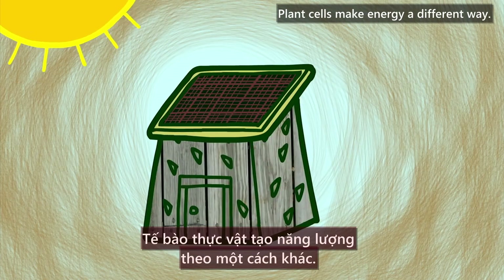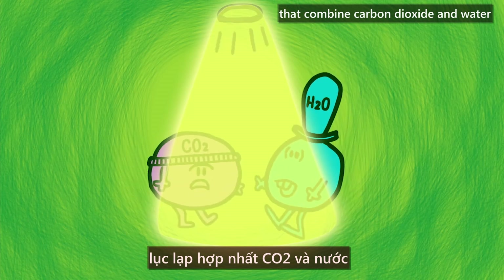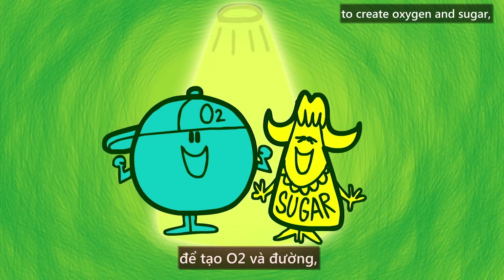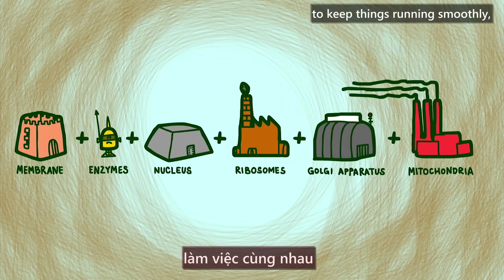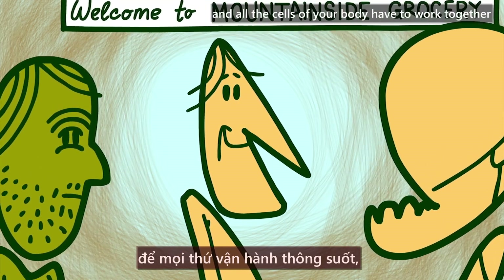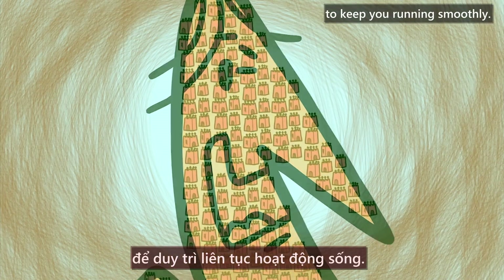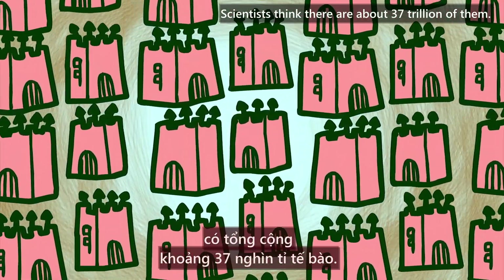Plant cells make energy a different way. They have chloroplasts that combine carbon dioxide and water with light energy from the sun to create oxygen and sugar, a form of chemical energy. All the parts of a cell have to work together to keep things running smoothly, and all the cells of your body have to work together to keep you running smoothly. That's a whole lot of cells — scientists think there are about 37 trillion of them.